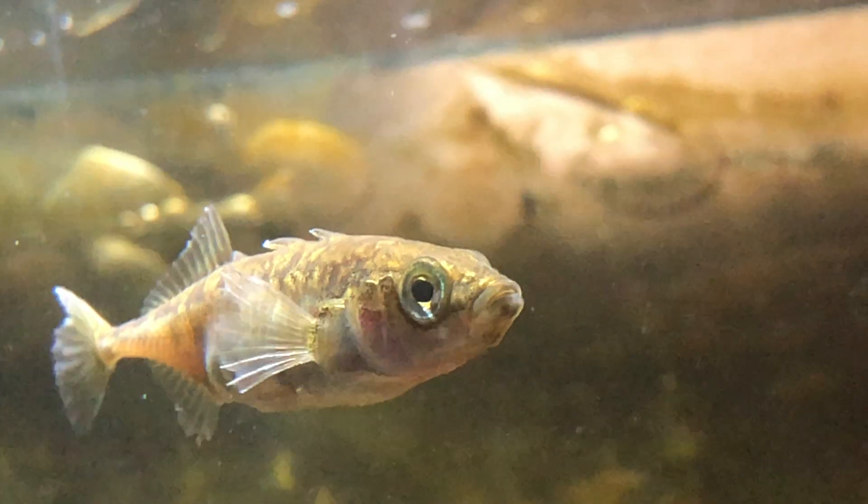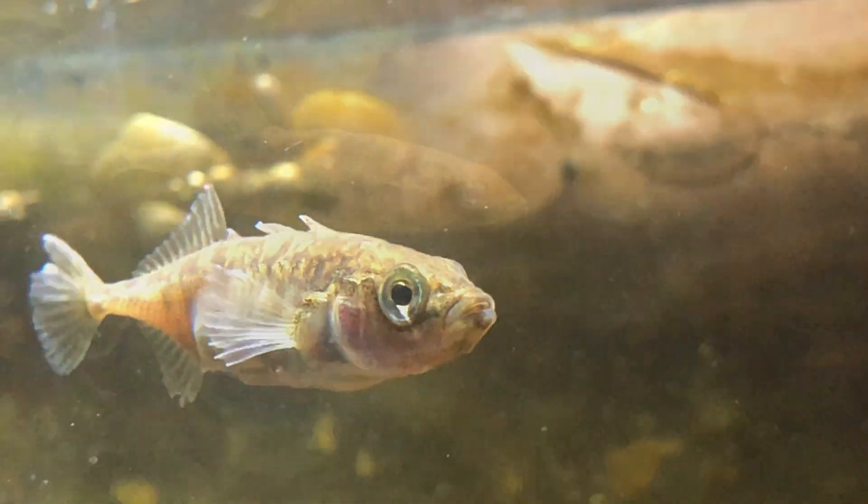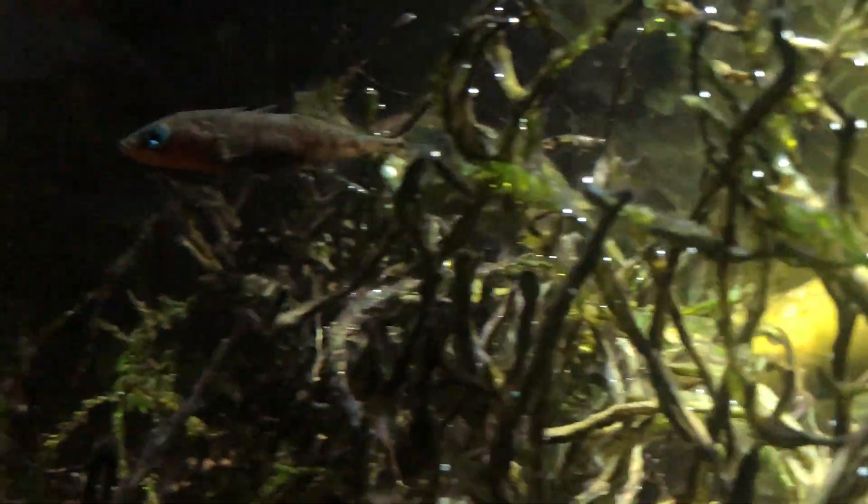How to tell male and female sticklebacks apart. This is a female. You can tell it's a female because it's pale in colour — grey or sandy coloured. This is a male. It's a male because it's got blue eyes and a red chin in springtime, and it's normally more aggressive than the females.